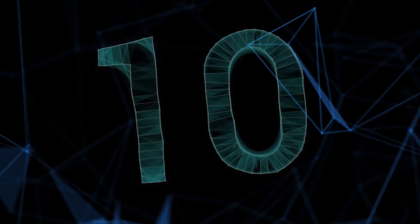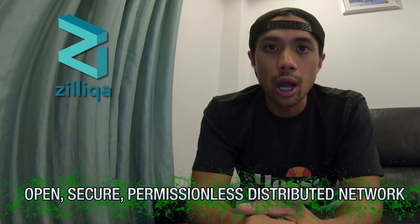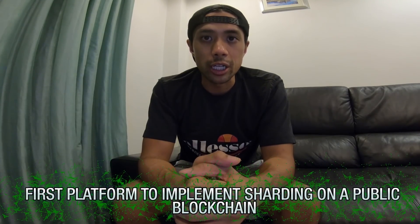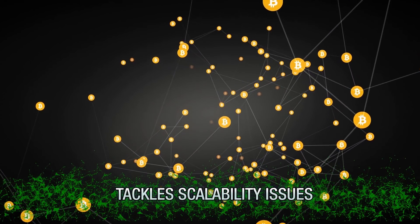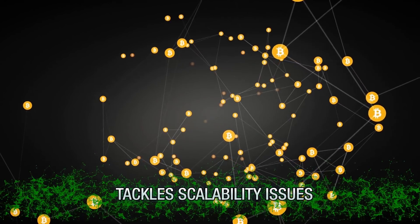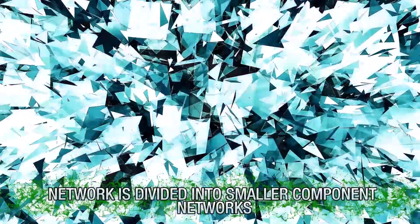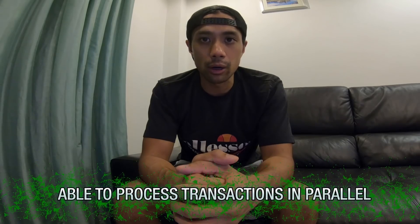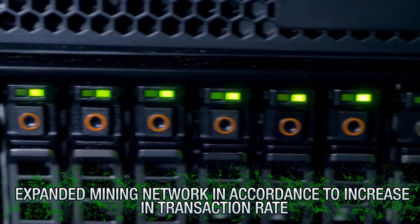Number 10: What is Zilliqa? Zilliqa is a next-generation blockchain platform designed to scale in an open, secure, permissionless, distributed network. Zilliqa is the first platform to implement sharding on a public blockchain, a core feature that enables the platform to tackle the same scalability issues that major blockchains are currently facing. Zilliqa uses transaction sharding, which means the network is divided into smaller component networks that process transactions in parallel. As a result, the mining network expands in accordance with the increase in transaction rate.